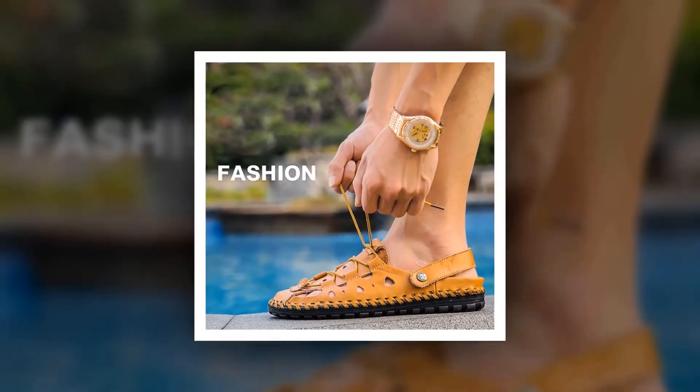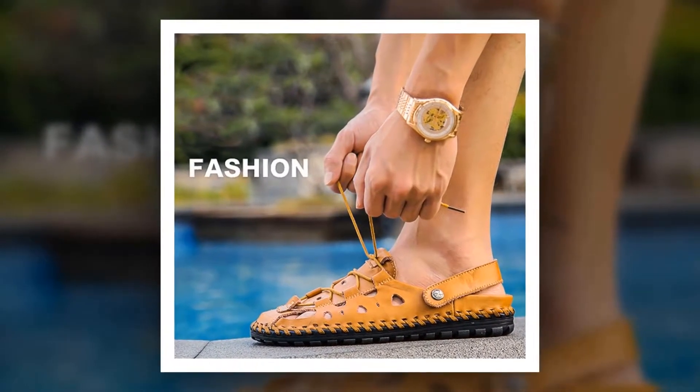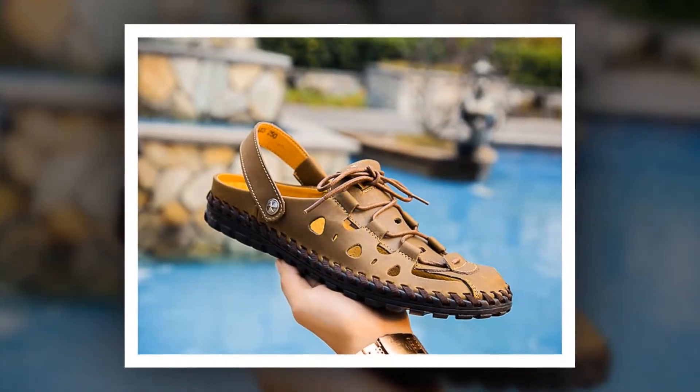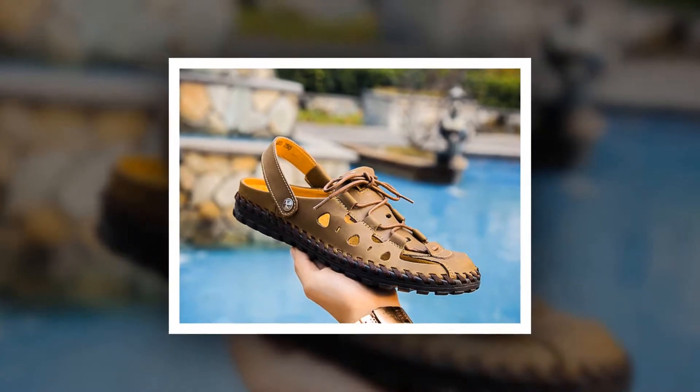To get more information about this men's casual sandal, please check the link given in the description. You'll get a special discount if you use the link. Make it yours before the discount time is over.